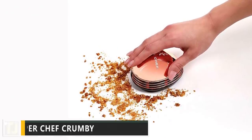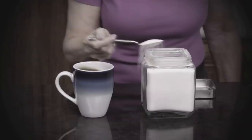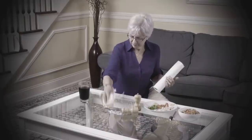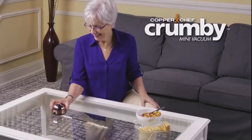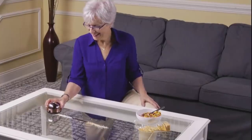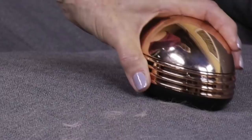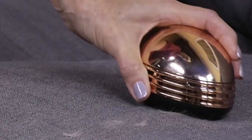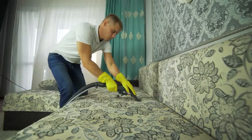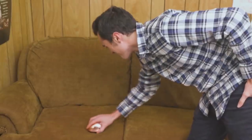Number 9: Copper Chef Crummy. Making a mess in the kitchen isn't so much an if as a when. That's why JML has invented the Copper Chef Crummy, a tiny portable vacuum cleaner for tidying up small spills and messes. Whether it's spilled sugar, coffee grinds, or just the crumbs from your cereal, the Copper Chef Crummy makes short work of even the most granular debris.